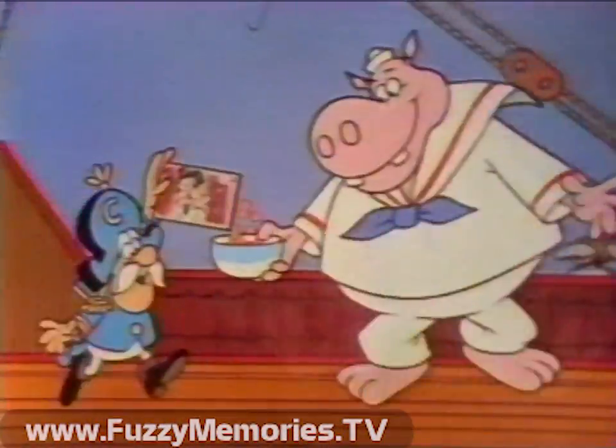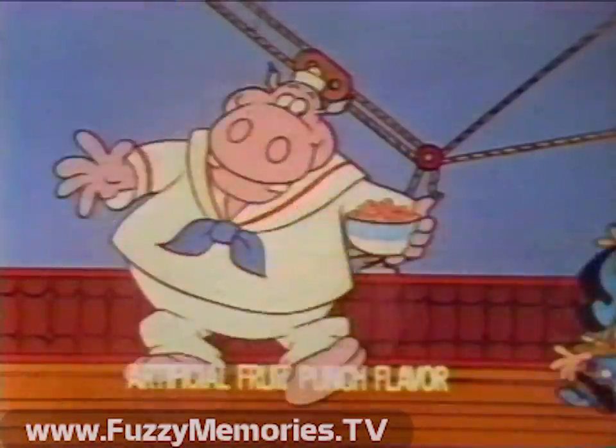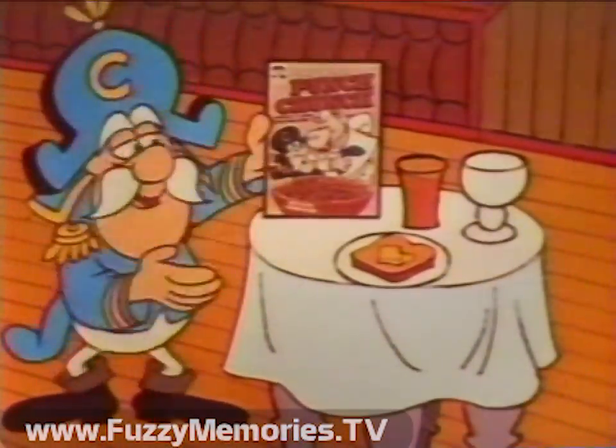Cap'n Crunch's new Punch Crunch cereal always makes Hairy Hippo dance. Its fruit punch flavor makes a yummy part of any good breakfast.